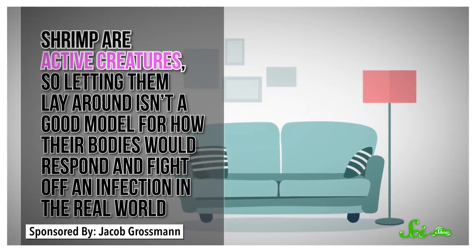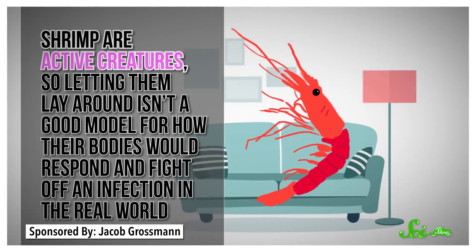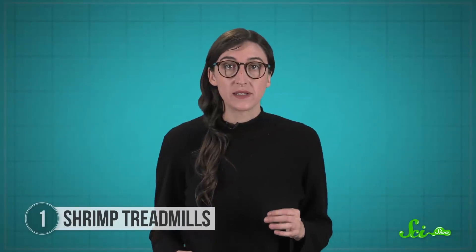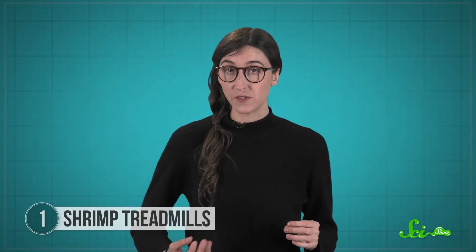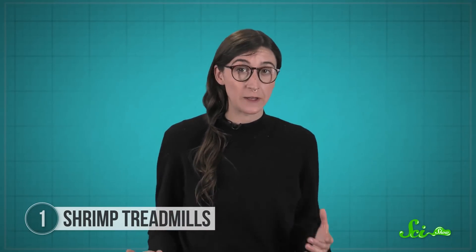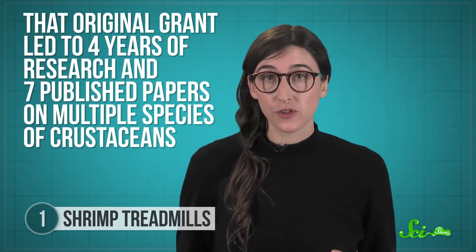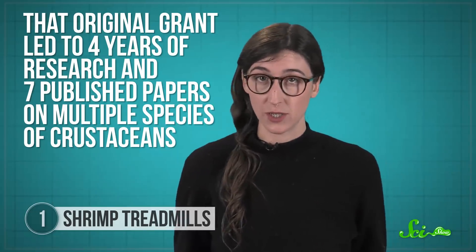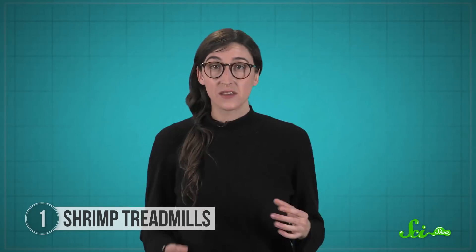The researchers made their first treadmill entirely from scraps lying around the lab for less than 50 bucks. Shrimp are active creatures, so letting them lie around isn't a good model for how their bodies would respond and fight off an infection in the real world. They used this equipment to compare the health and behavior of sick and healthy shrimp in tanks that simulate stressful ocean conditions caused by climate change, like low oxygen or high acidity. The scientists found that being sick seems to lower their activity, and bad water conditions make it harder for them to move and fight off infections.